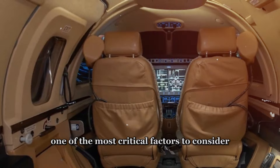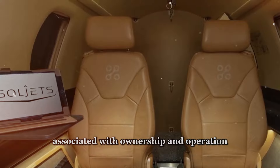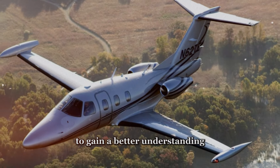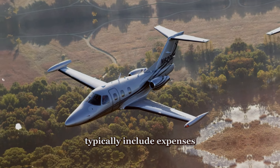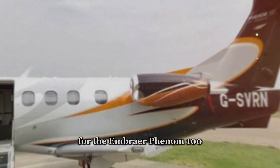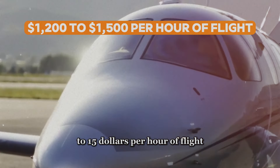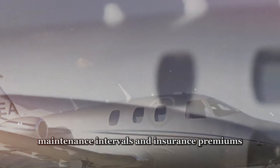One of the most critical factors to consider when comparing aircraft is the operational costs associated with ownership and operation. Let's delve into the operating costs of the Embraer Phenom 100 and the Eclipse 550. Operating costs typically include expenses such as fuel, maintenance, insurance, hangar fees, and crew salaries. For the Embraer Phenom 100, owners can expect to incur operating costs ranging from approximately $1,200 to $1,500 per flight hour, depending on factors such as fuel prices, maintenance intervals, and insurance premiums.